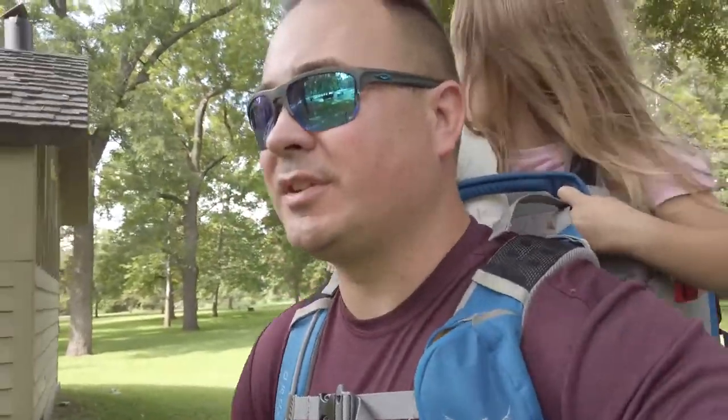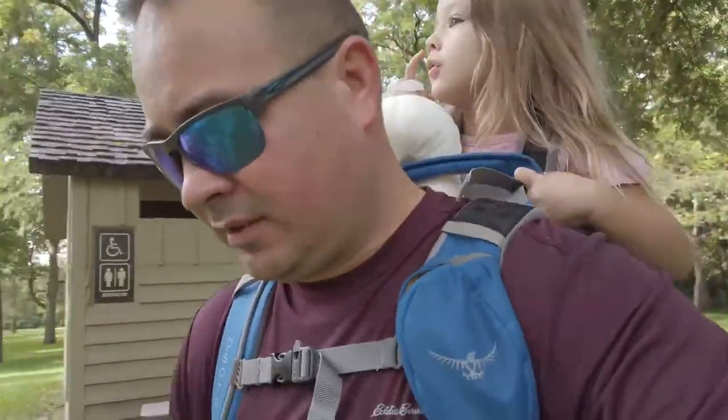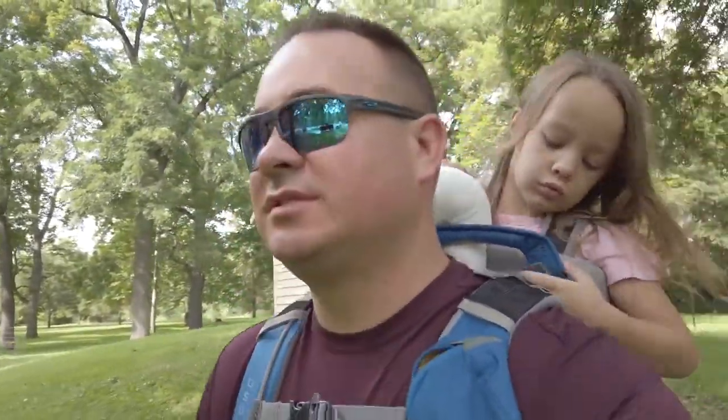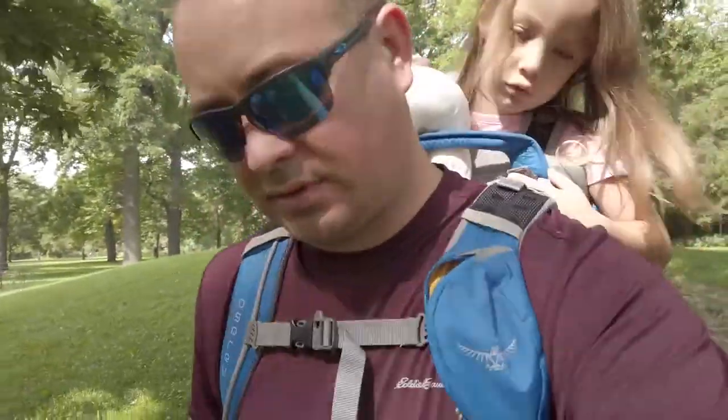Someone is happy she gets to play in the park now. Walnut Woods State Park — short little loop, easy to get out there. You could probably go for a more casual walk than we did. This would be one of those nice stroll parks, definitely a place to come with little ones or just take a nice morning or afternoon walk by the river.